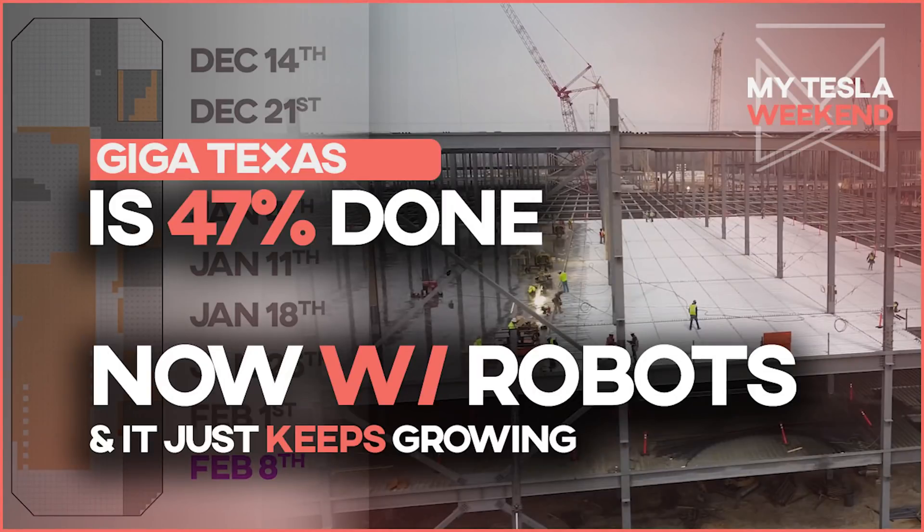Giga Texas is 47% complete, and you may be getting your Cybertruck sooner than you think.